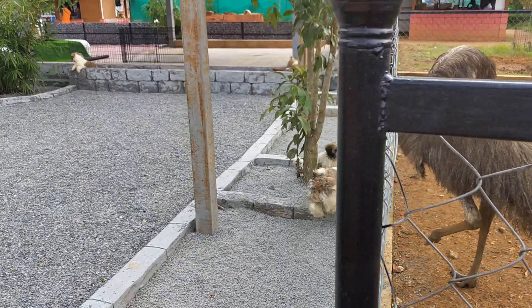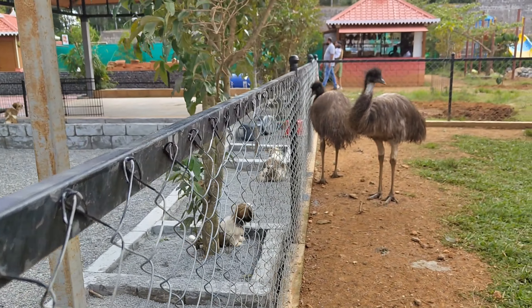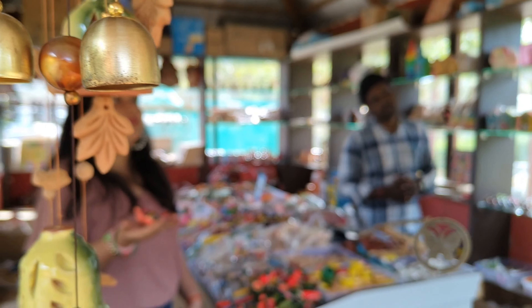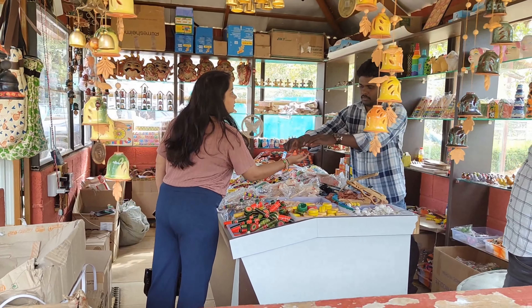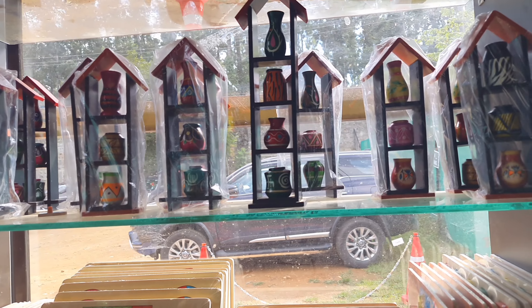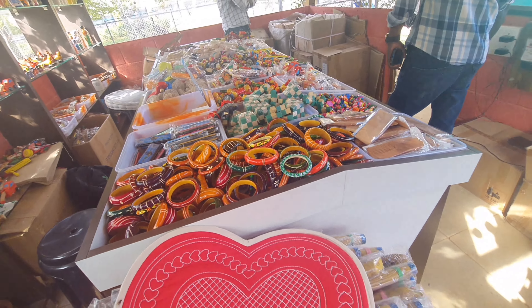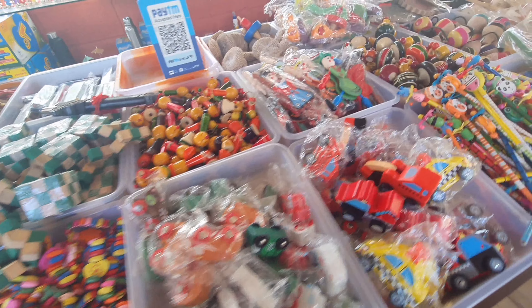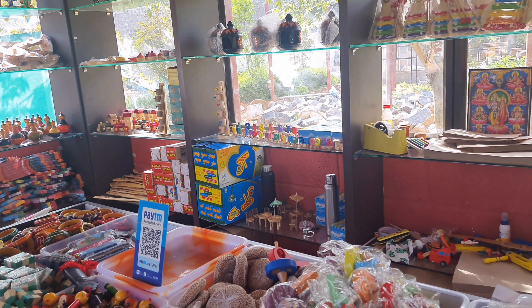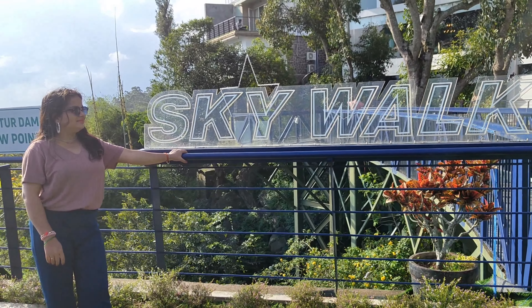Look at this cute doggy, how he is playing with the ostrich — such a cute dog! Look at this doggy playing with the ostrich.